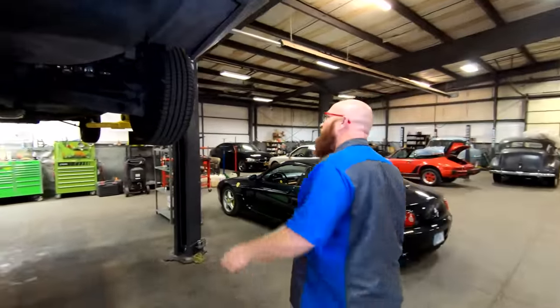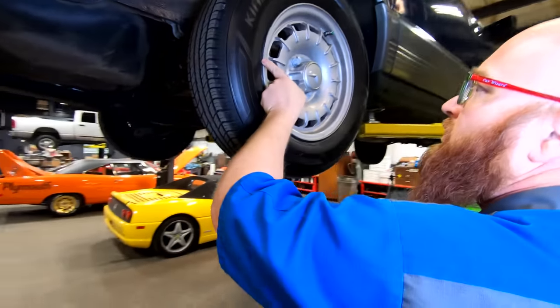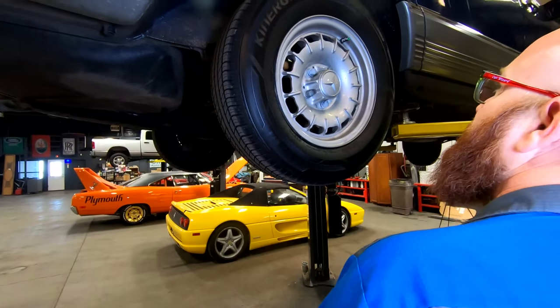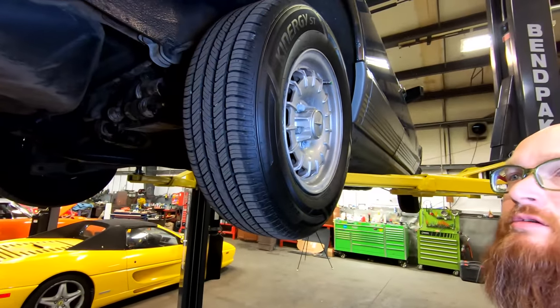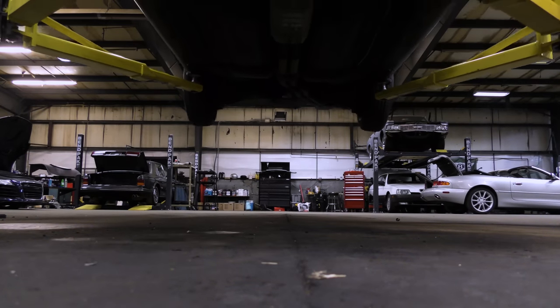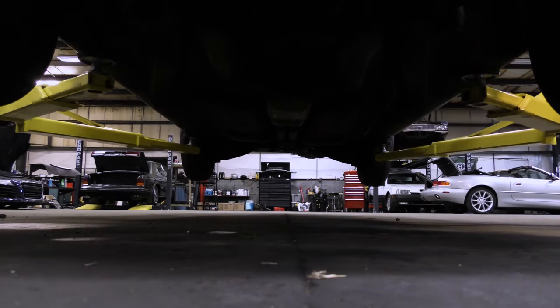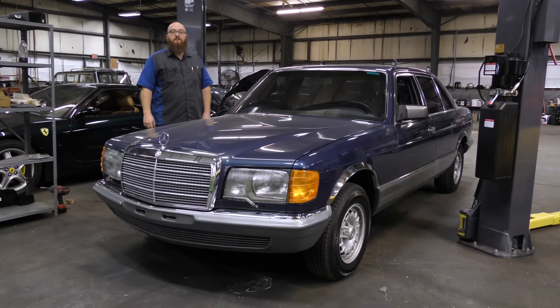Let's check the tires — they look fairly new. They're dated 2021, so yes, they are good. Let's get this thing on the ground. All in all, this thing is in very good shape — it's very amazing.